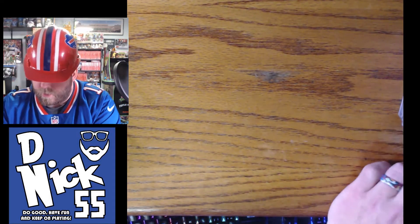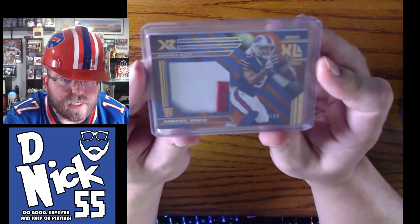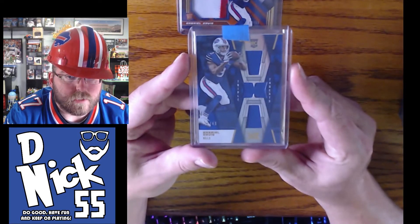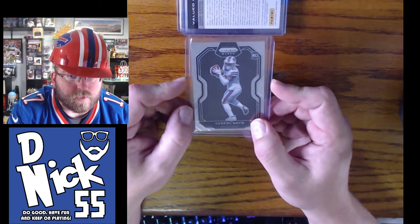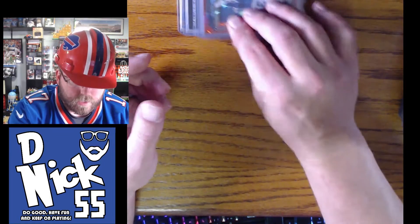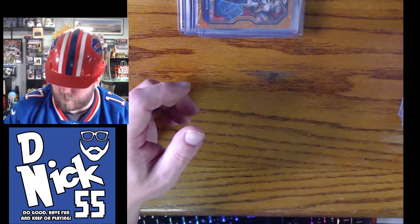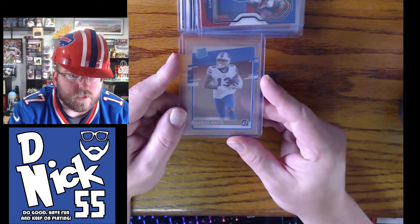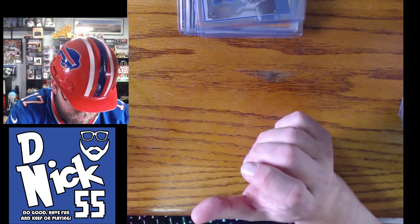Then we get into the stacks. This one's out of 15 — I love the three-color patch there. Then we have one out of 49. Got a little redemption, a prism black, prism red. There's an orange laser and a red, white, and blue Prism. I have a ton of that rated rookie out of Donruss, a clear rated rookie, another clear one, and some Chronicles.